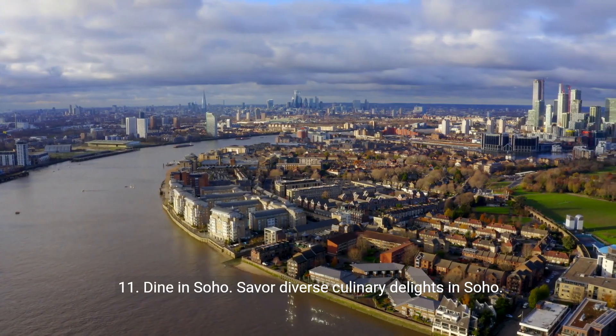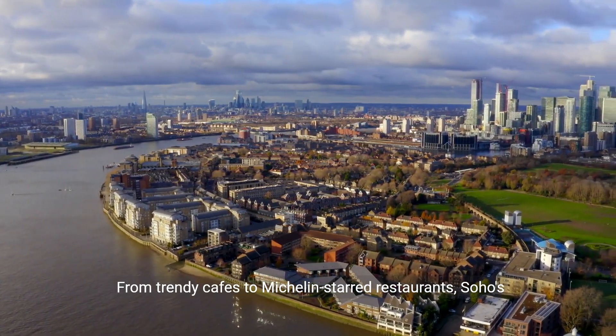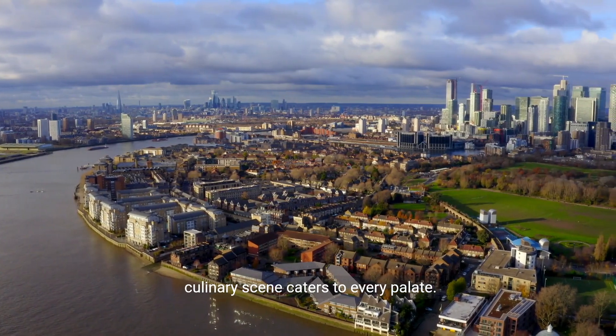11. Dine in Soho. Savor diverse culinary delights in Soho. From trendy cafes to Michelin-starred restaurants, Soho's culinary scene caters to every palate.